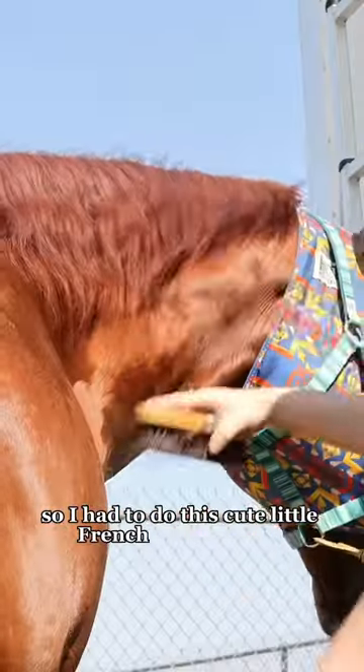Come run at a horse show with us. Chester got his tail out of the bag, so I had to do this cute little French braid instead.